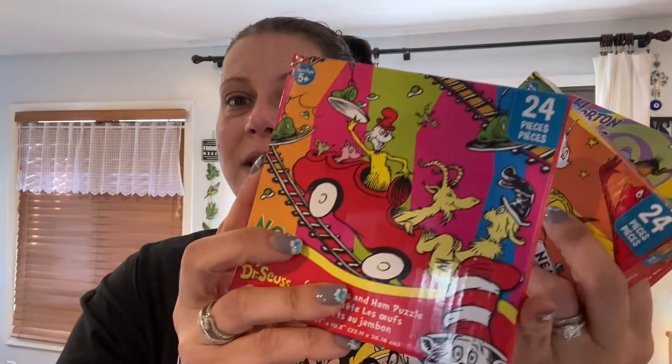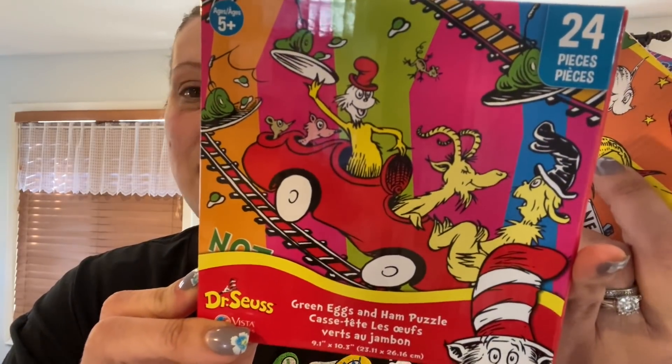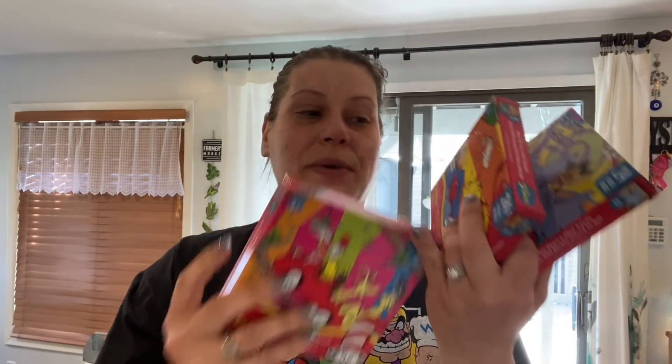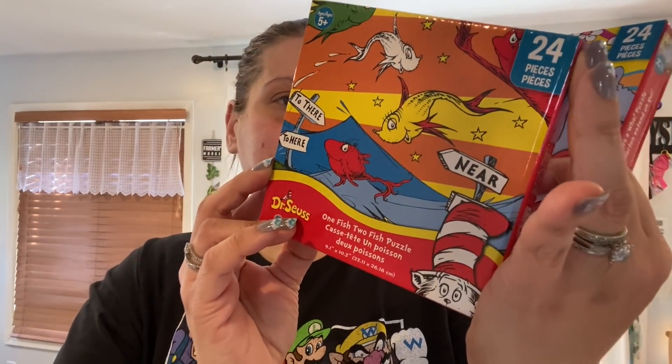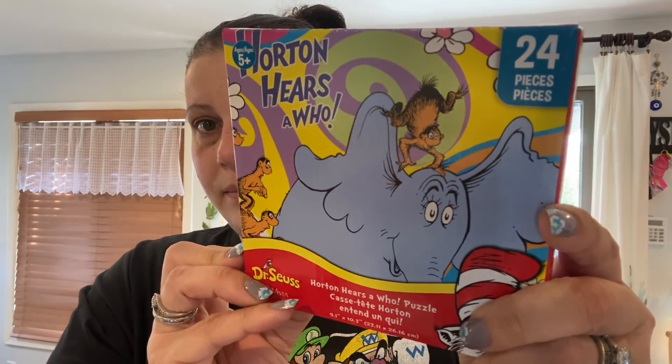On to toys — just two items. They had Dr. Seuss puzzles in brand new cases just put out. Three different ones: a 24-piece Green Eggs and Ham puzzle at 9.1 by 10.3 inches assembled, a One Fish Two Fish puzzle, and a Horton Hears a Who puzzle. I had to get all three.